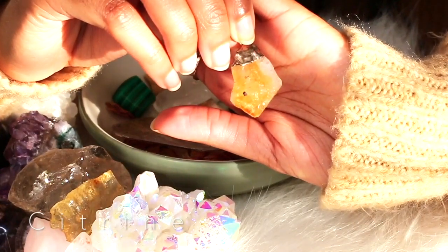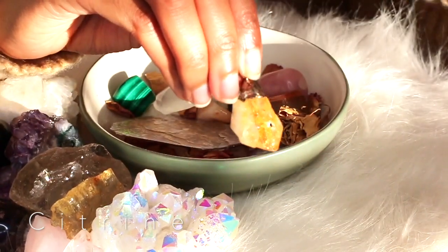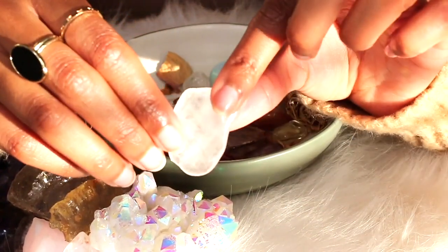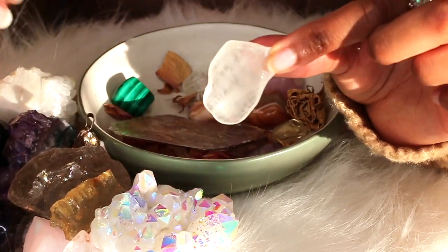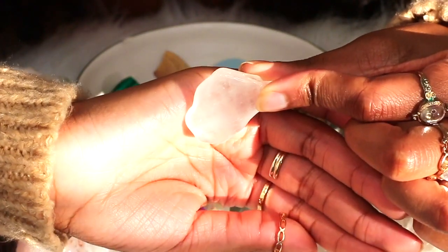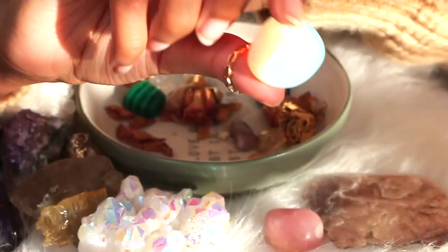I don't remember the exact name of this one, but I know this crystal is for prosperity, wealth, and abundance - and remember, abundance is more than money. Here's another clear quartz because I'm obsessed with those. I have a couple of different clear quartz. This is also a grounding stone and works kind of like amethyst.